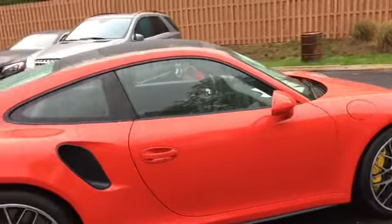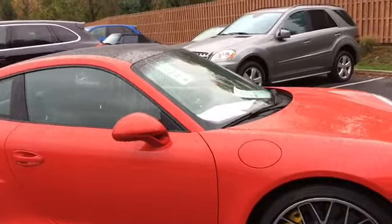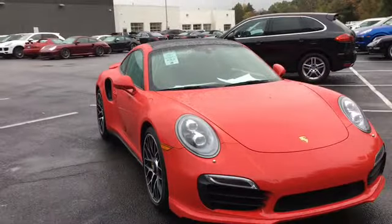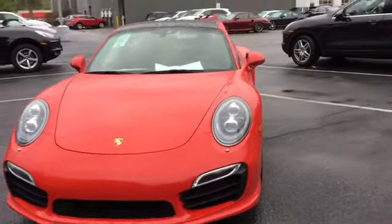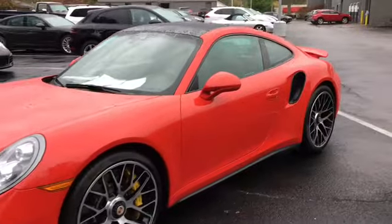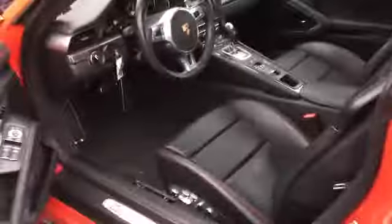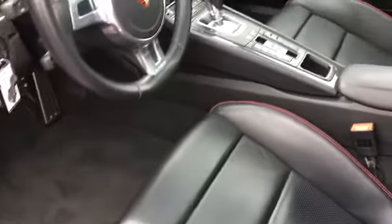This car also comes with a guards red exterior on a black leather interior. It has deviated stitching as well on the inside. Here on the inside, we can see 18-way seats and the deviated stitching with the thread in guards red.